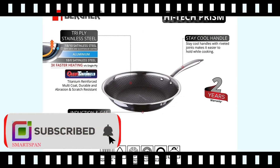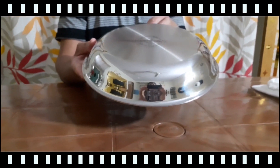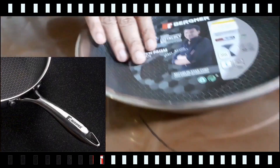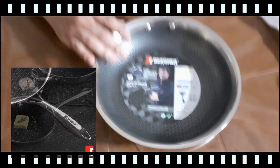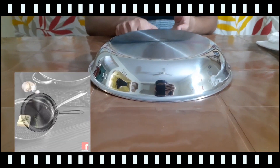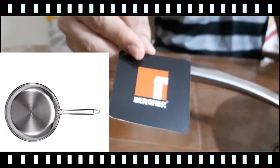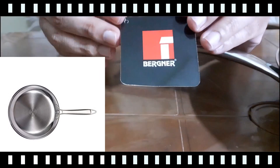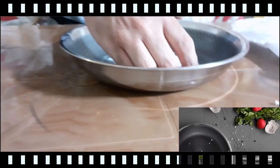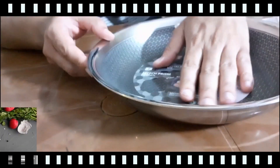It comes with two years of warranty for manufacturing defects. It's induction and gas stove compatible. The cast handles are durable and they stay cool, offering greater safety and convenience. The 360-degree induction base allows greater contact with the heat source and much faster cooking time, saving 30% energy. Compatible with induction, gas, halogen, electric, and vitro ceramic.